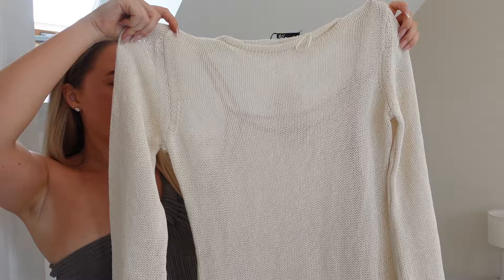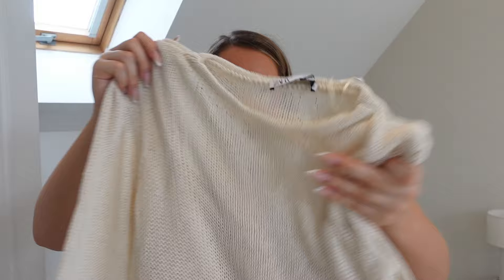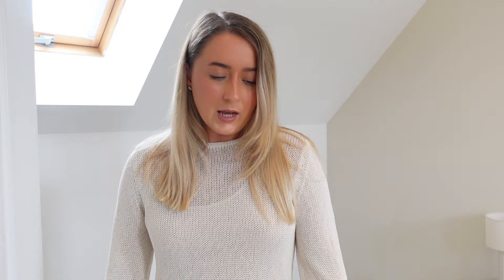Next up we've got more of a daytime beachy outfit. I'm really loving the double and triple layered outfits, and this is a double-layered one — there's a slip dress underneath and it's covered by this gorgeous creamy knit dress. It's got a little tie detail down the sleeve which is very cute. It would be perfect over your bikini in the daytime having some lunch on holiday. I got a large in this and it was £35.99.